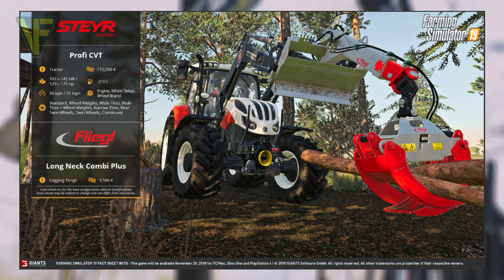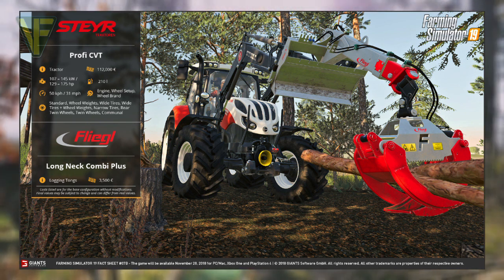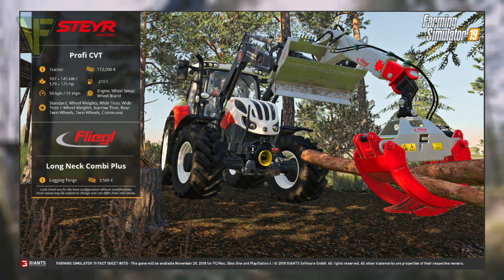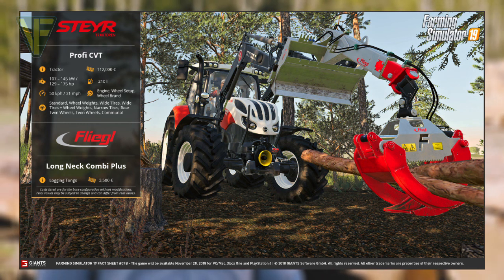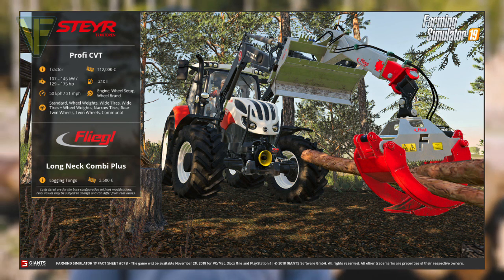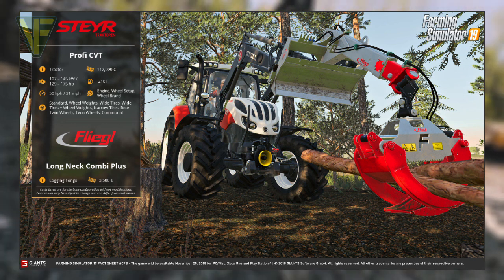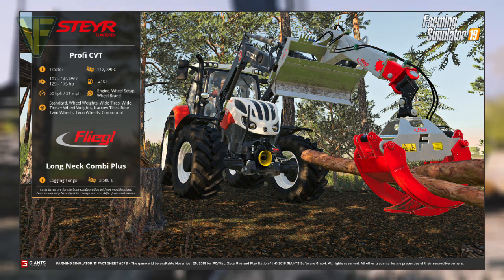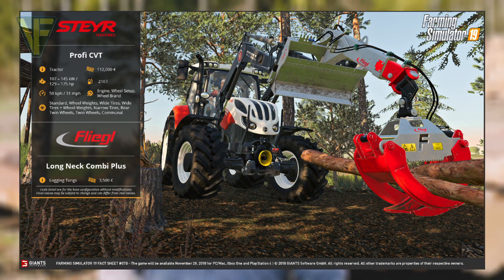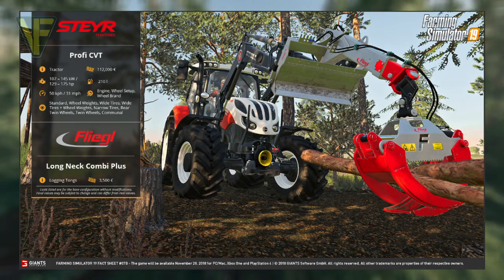While I used the Steyr as a tractor in Farming Simulator before, I used it more in Farming Simulator 15 than Farming Simulator 17. It is though great to see its return for Farming Simulator 19. A good all-round little tractor, it will be very useful in the early stages of the game. And the logging tongs are a very interesting new addition, and game physics allowing, I look forward to trying them out.